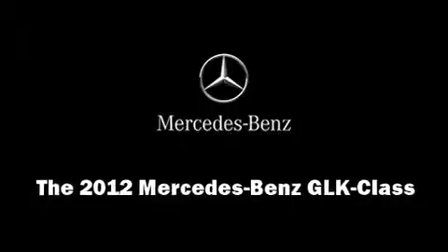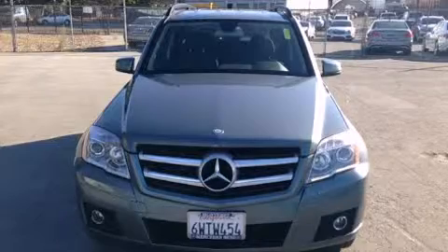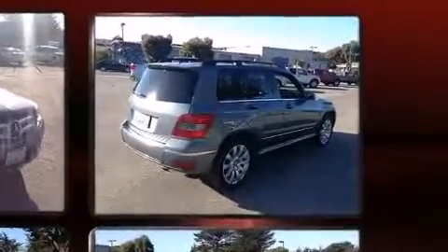Experience driving perfection in the 2012 Mercedes-Benz GLK Class. A 3.5-liter V6 engine pairs with a sophisticated 7-speed automatic transmission, and for added security, Dynamic Stability Control supplements the drivetrain.